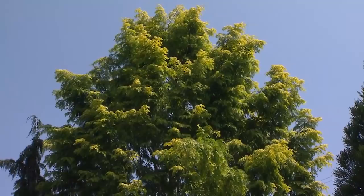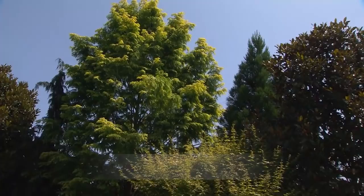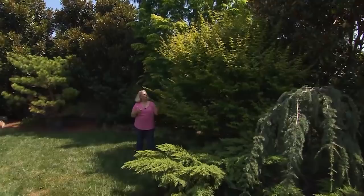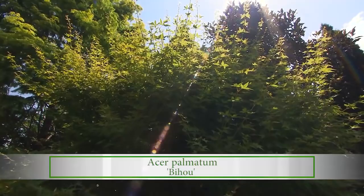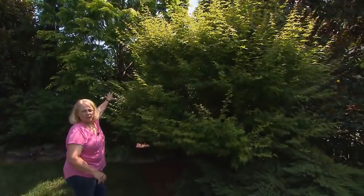That is a metasequoia called a dawn redwood. This variety is called Ogen, which means gold in Japanese. That's supposed to be a slow grower, but it's quadrupled in size in four years. We also have another Japanese maple over here that complements but doesn't copy the coral bark — this one is called Bihu, rounder and shorter. In winter it drops its leaves and gets these beautiful yellow to golden-yellow to coral-orange twigs — really striking. Behind all of this are cryptomeria and Nellie Stevens hollies in this corner, so when the deciduous plants go down there's still a green wall to continue the privacy.